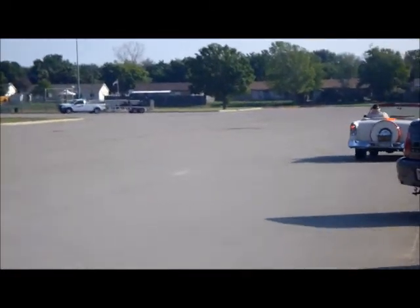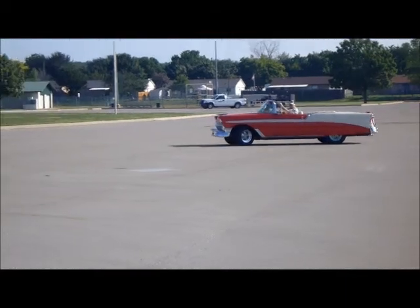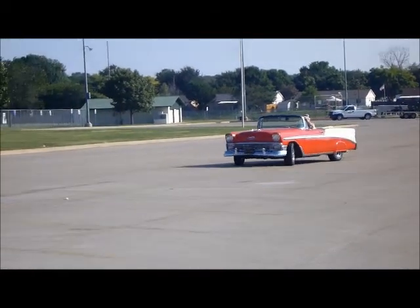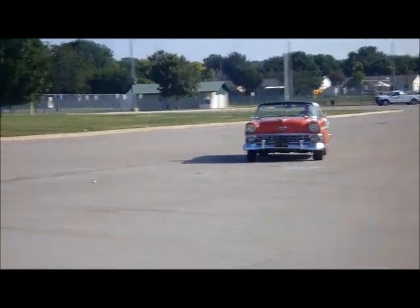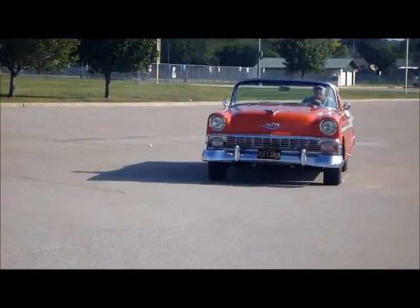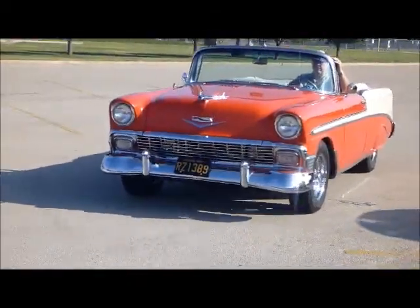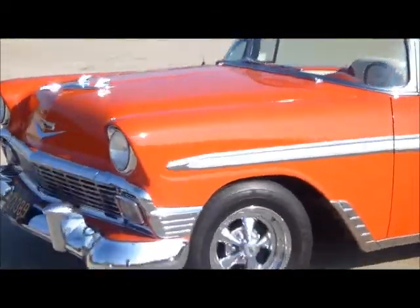I tell you folks, we've got just an absolutely gorgeous 1956 Chevrolet Bel Air convertible. This car is done right — it's got a 327, turbo 350 transmission, power top, everything's new. Look at that gorgeous car.